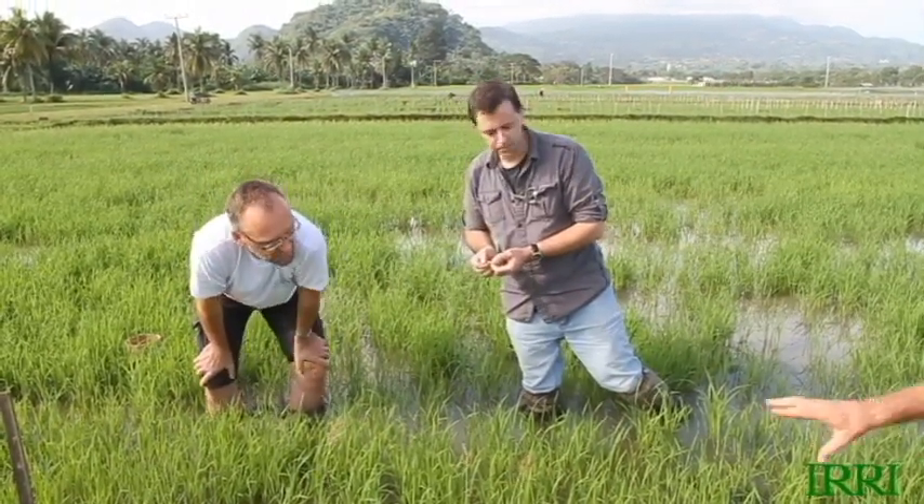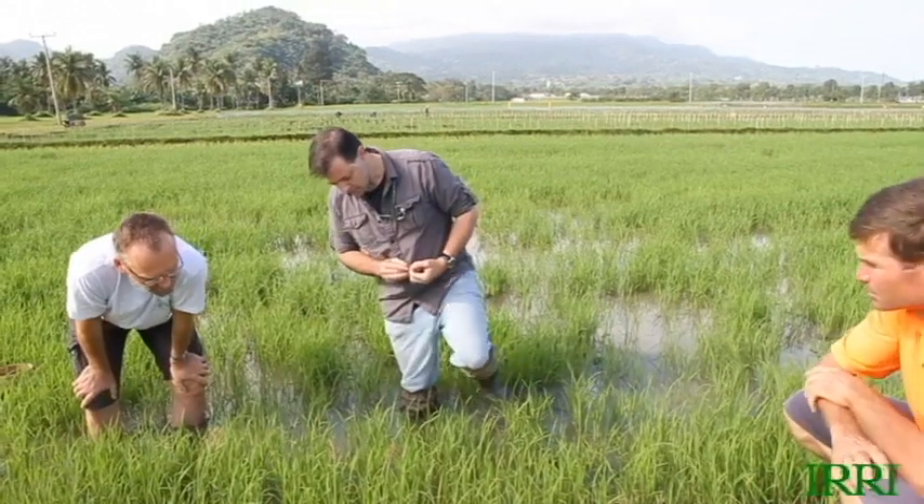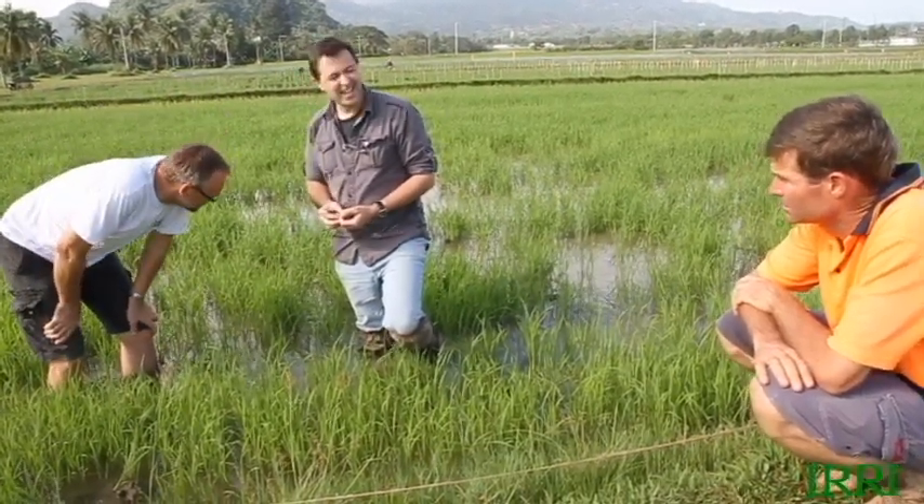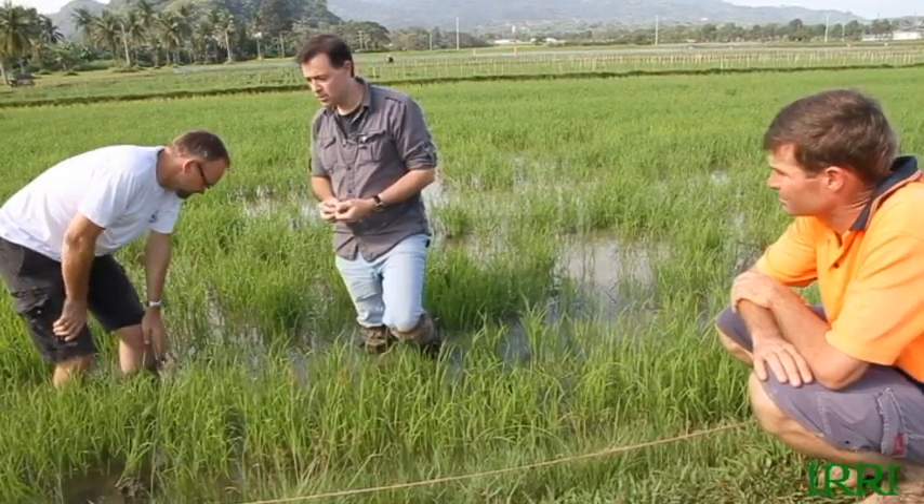Finbar, I already saw a few lady beetles. Are they playing much of a role at this early stage? They're also very important — they're feeding on herbivore insects. They eat eggs mainly, and they're also good predators of aphids.